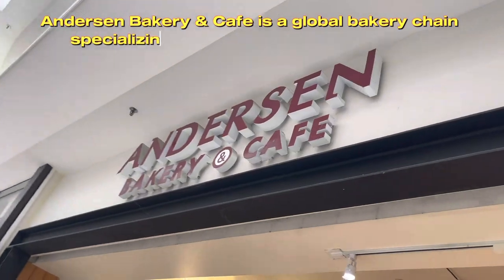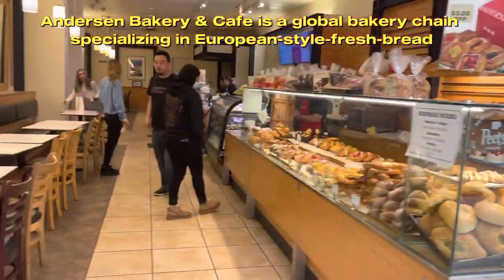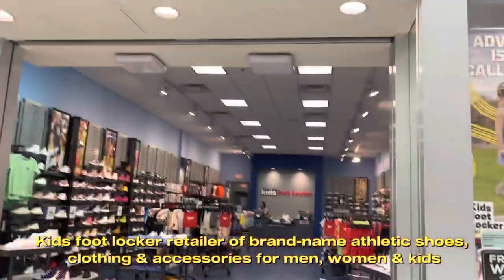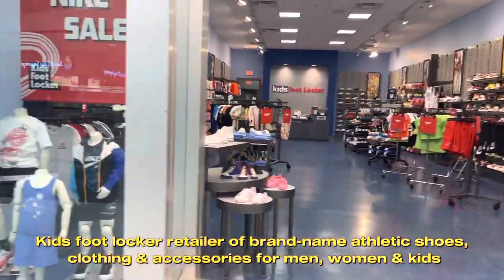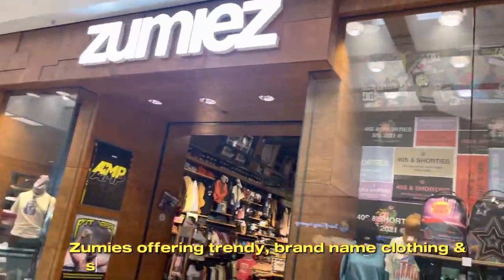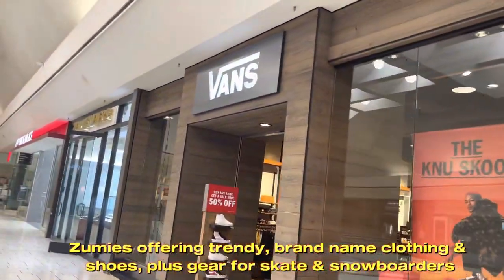Anderson Bakery and Café is a global bakery chain specializing in European-style fresh bread. Kids Foot Locker is a retailer of brand-name athletic shoes, clothing and accessories for men, women and kids. Zoomies offers trendy, brand-name clothing and shoes, plus gear for skaters and snowboarders.